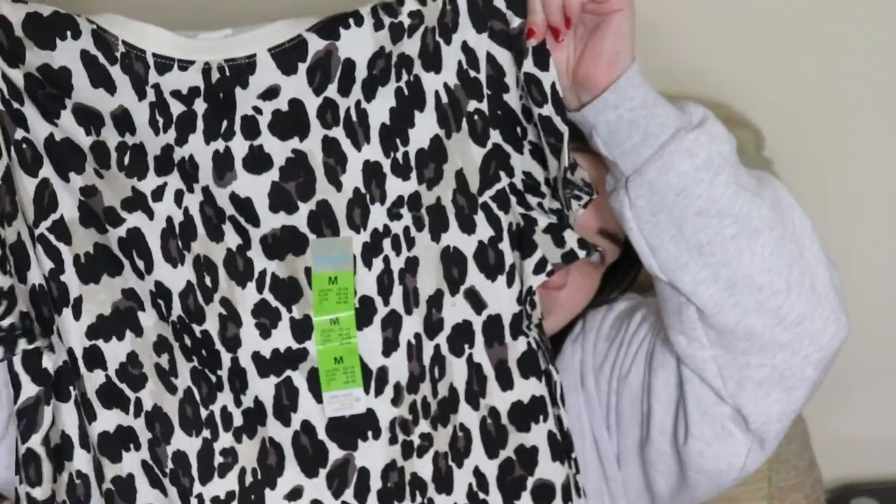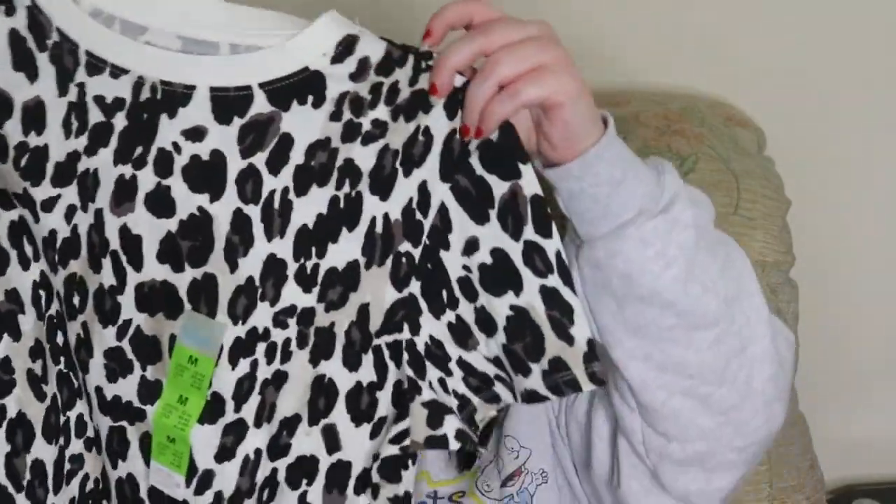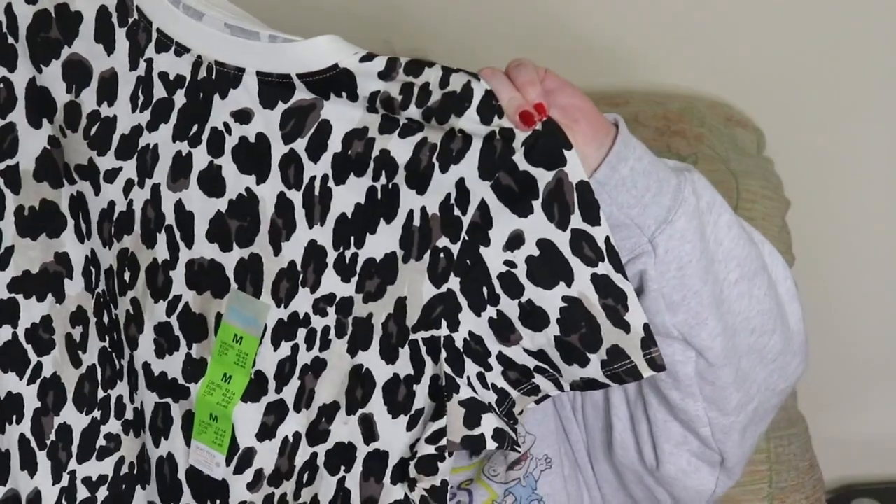The next thing is this leopard print top. If you've been around a while, you'll probably know I do like leopard print clothes. Again this is a medium, which is a size 12-14, and this was £3.